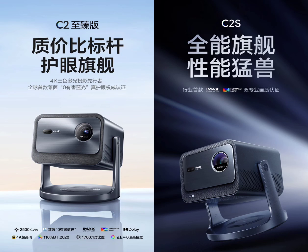The Vita C2 and C2S laser projectors come with a gallium nitride adapter, an operating system with far-field voice control capabilities, and the ability to listen to music without needing the screen on.